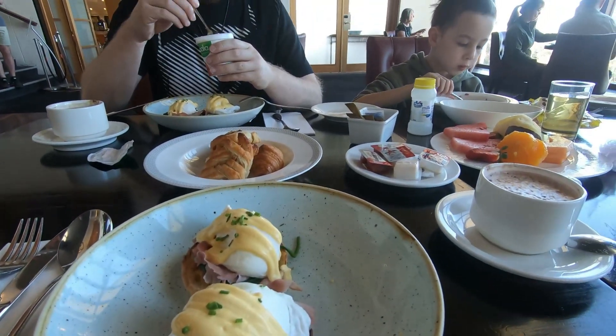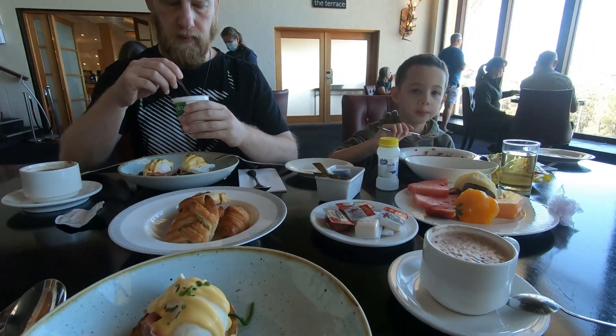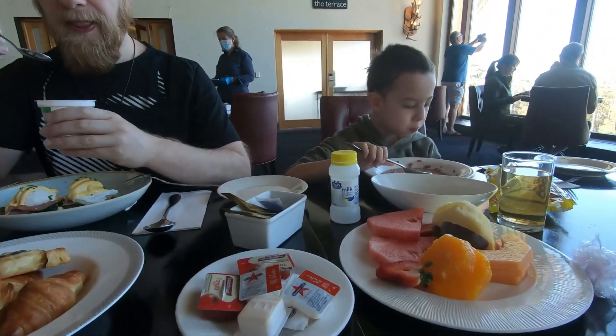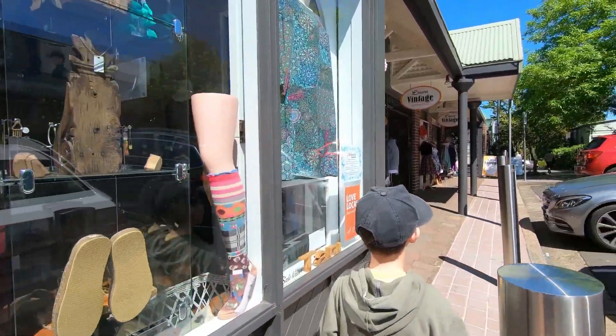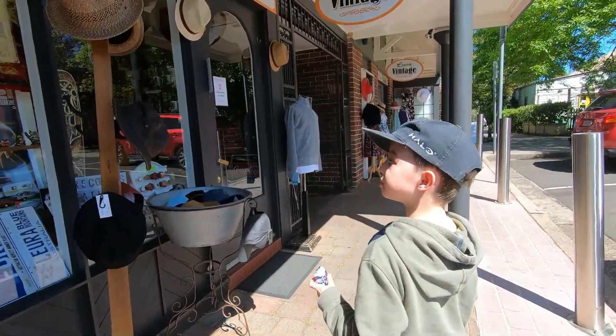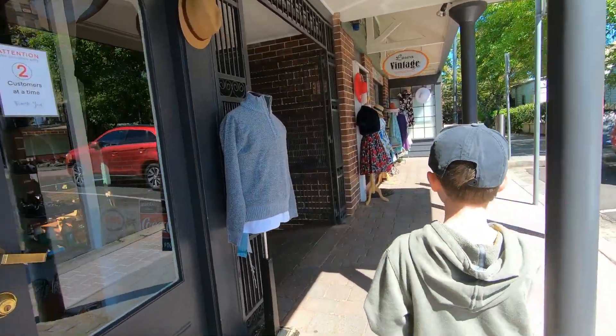After getting ready and charging some energy with a delicious breakfast, we drove a couple of blocks away from our hotel to the center of Leura, where you can find shops, cafes and a handful of restaurants.